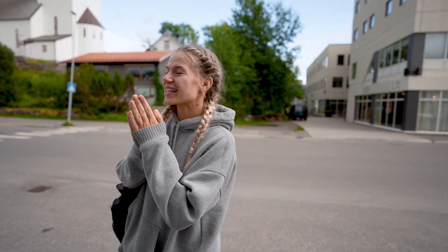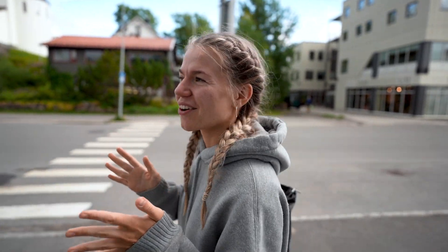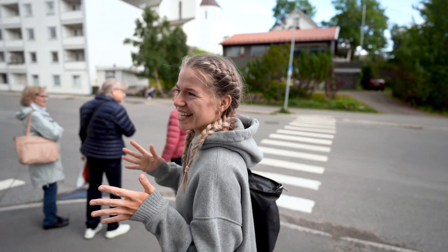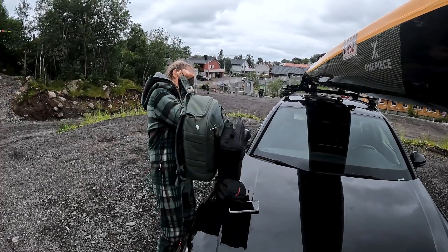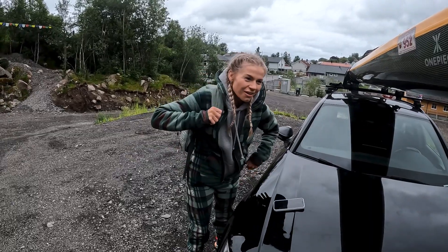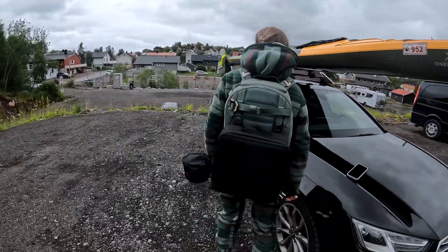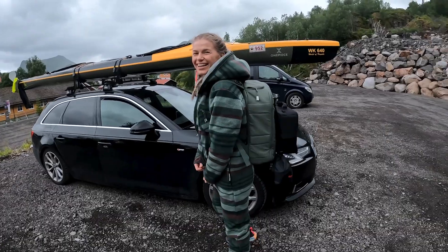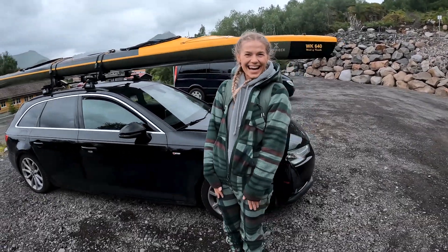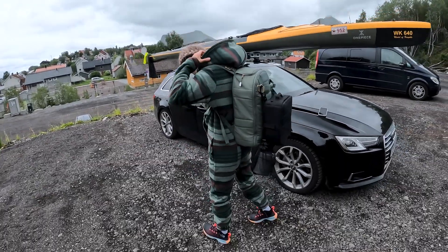We are going hiking because the weather is so great — hoping it will stay like this. There is a super nice hiking trail here so we're going to check it out and finally do some exercise. It's pretty heavy though. You look like a hiker! I look like a sausage. The colors look really nice — the backpacks work together.